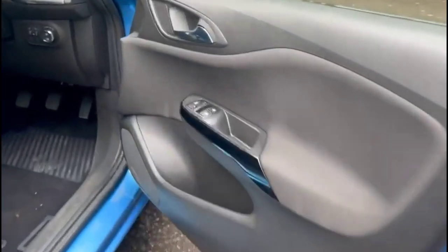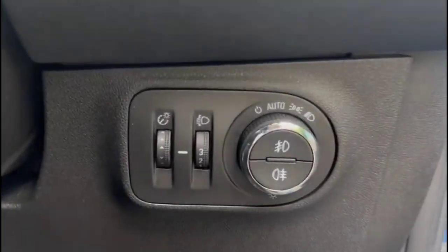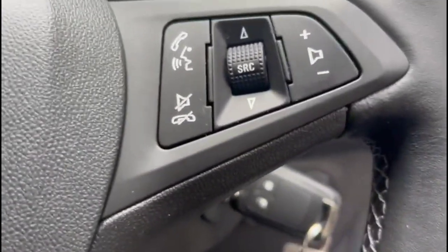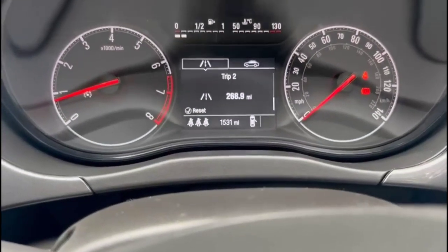As we take a look inside through the driver's door, there are front electric windows and mirrors, contrasting grey cloth upholstery with a height-adjustable driver's seat, automatic lighting control, and a multi-function steering wheel with central display in the dashboard.